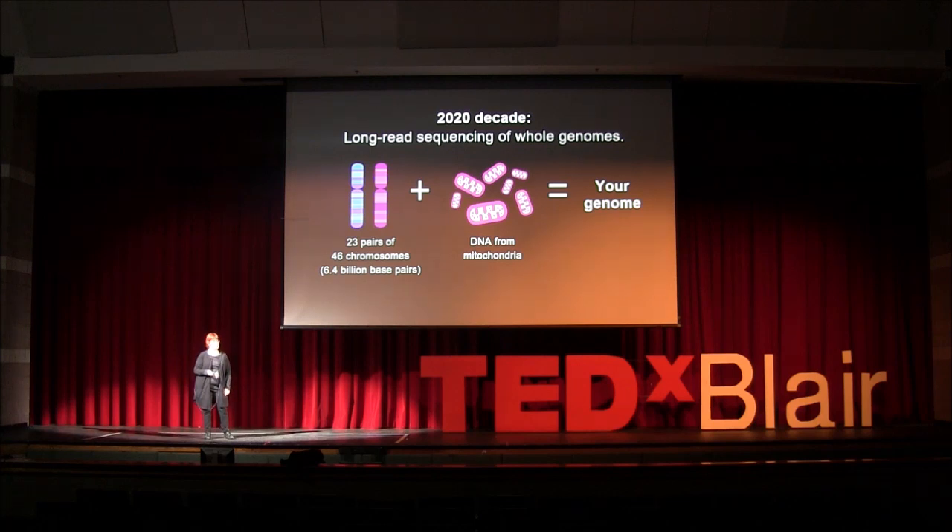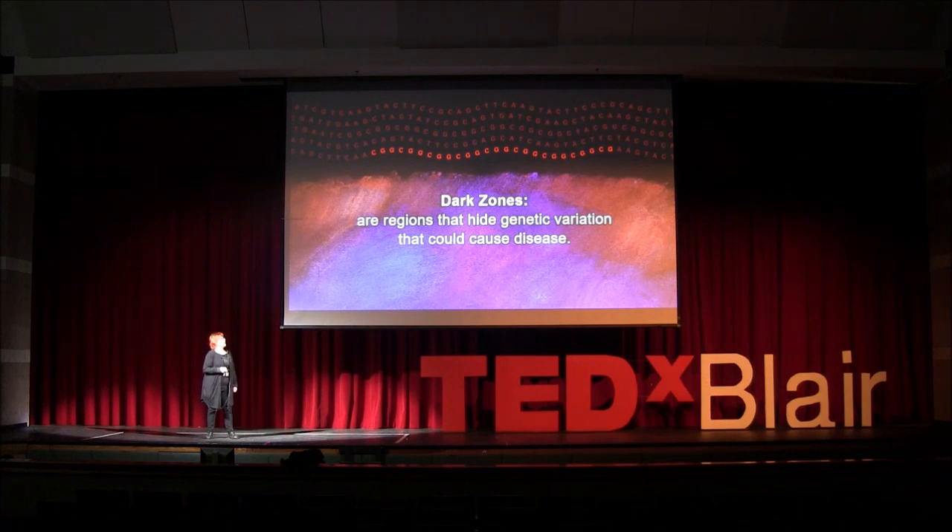But we don't need to imagine. Because when we sequence our whole genome with long-read sequencing, we can understand some of these vast regions of our DNA — especially for people who are healthy now, who are just curious about their own data. That is 6.4 billion base pairs plus DNA from mitochondria. That's our genome.